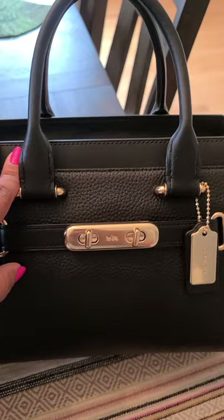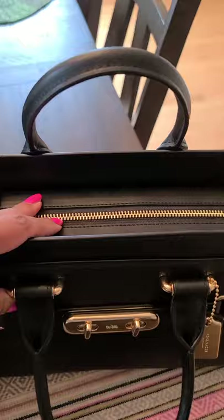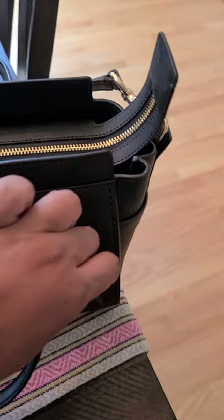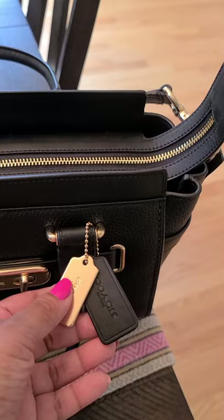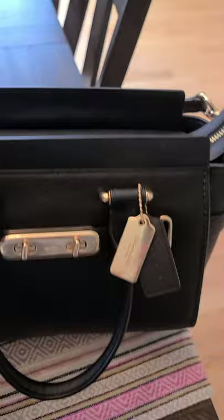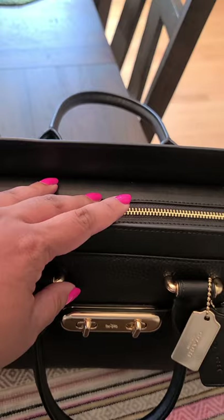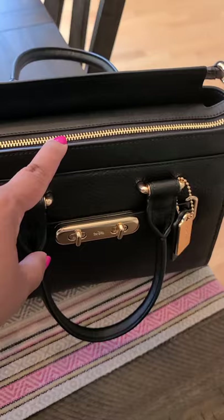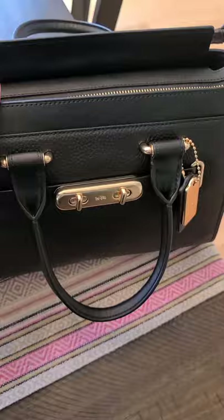I'm starting with the Coach Swagger 27. I carried this bag a few times already and I love it. It's very structured and very nice — you can organize it really well. It's pebbled leather and smooth leather, and it has the Coach logo. Unfortunately mine came with the tags ripped off, but I put the same tag from another bag on it, so that was fine. It came with a dust bag and was stuffed with styrofoam — an awesome find.